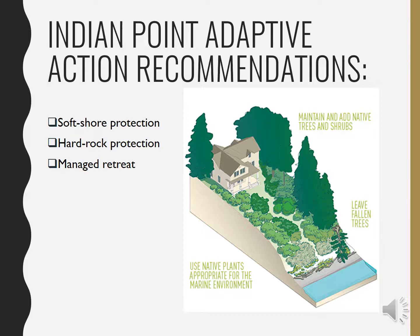Soft shore protection refers to natural barriers such as dunes to act as buffers to storm events, whereas hard protection looks more at rock walls, sea walls, and man-made engineered options to divert water away and minimize impact from storm events. Managed retreat refers to relocating important infrastructure away from these impacted areas.